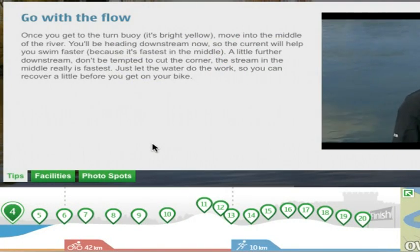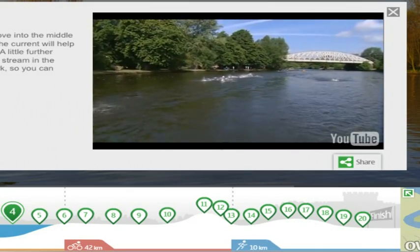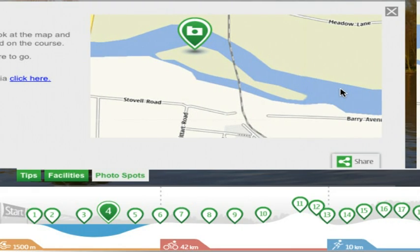For those of you competing, you'll find top training tips for the Windsor Triathlon. But that's not all — we've also considered how others can show their support. We've highlighted where the best photo spots are, as well as general information you should know on the race weekend.